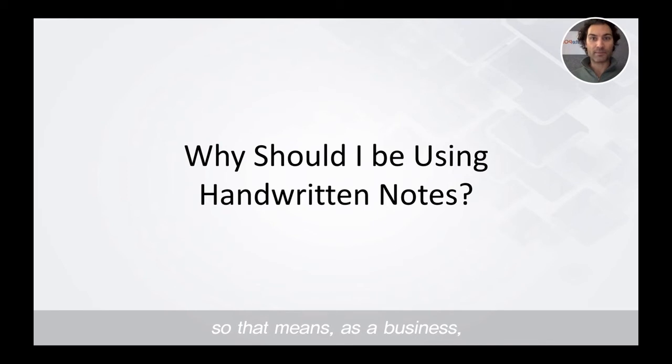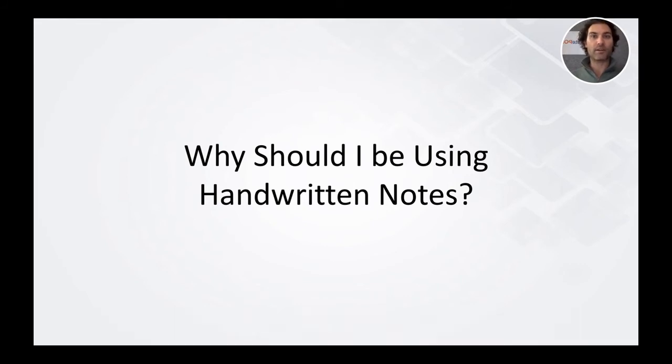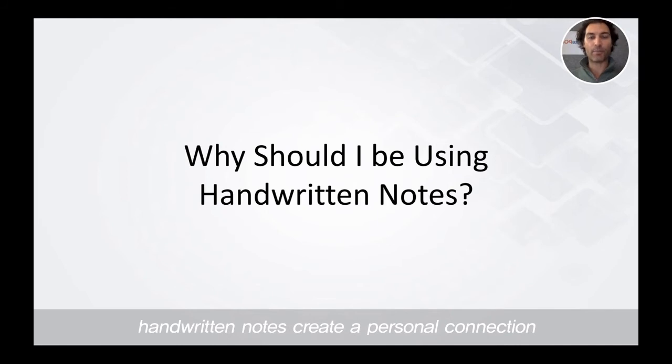So that means, as a business, it's becoming harder and harder to gain true authentic mind share and really cut through the noise and reach your target customers and prospects. Handwritten notes create a personal connection and cut through the noise like no other means of communication.